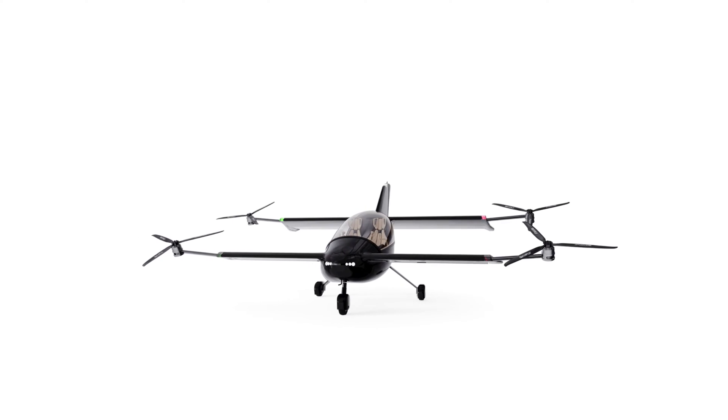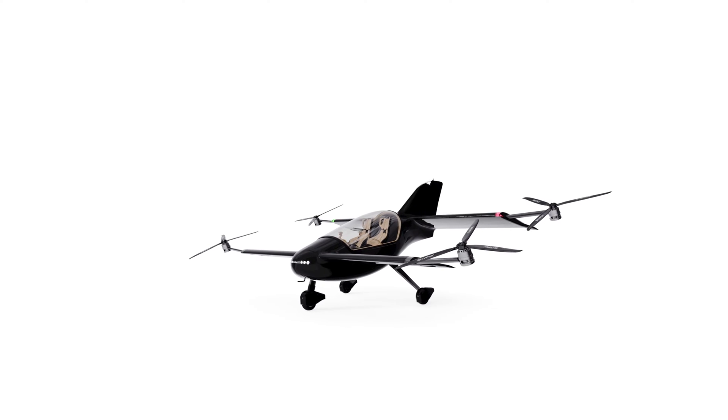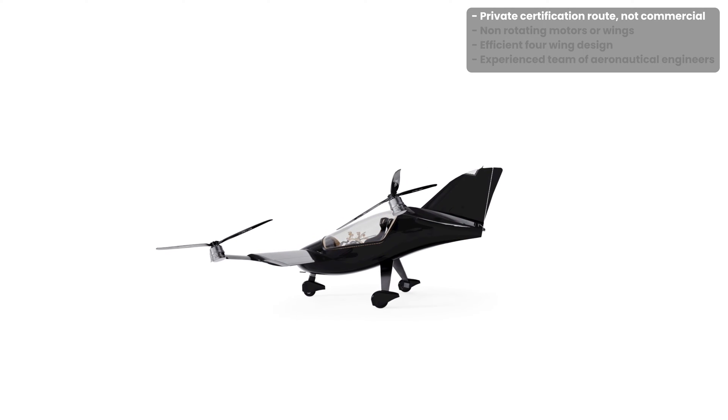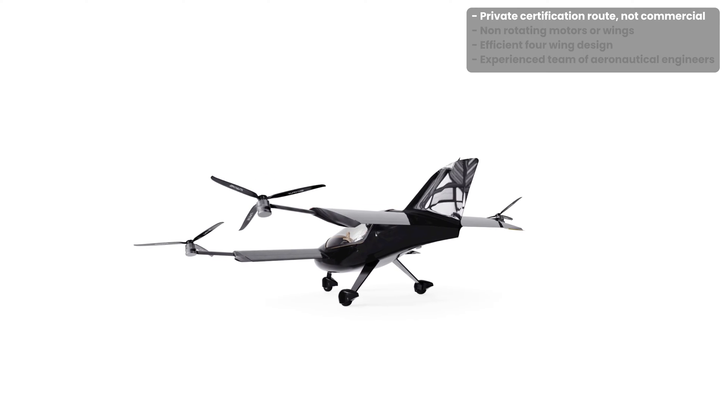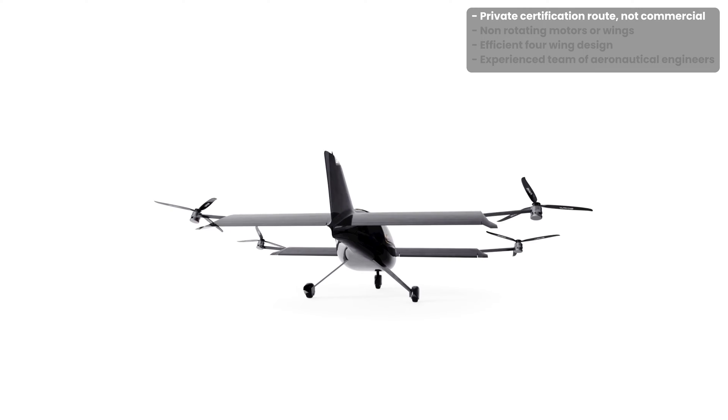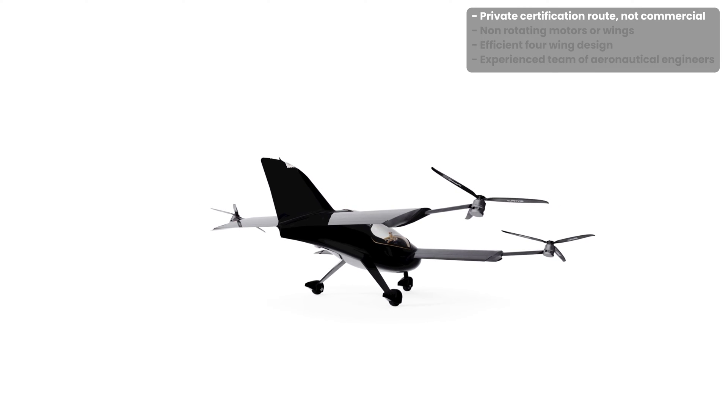Hello, my name is Michael Thompson and I'm the CEO at Skyfly. At Skyfly we are building a two-seat electric hybrid vertical takeoff and landing aircraft. We are different in that we are focusing on the private market, with the aircraft designed for individual ownership and operation using an existing aircraft certification route instead of a lengthy and onerous commercial certification process.